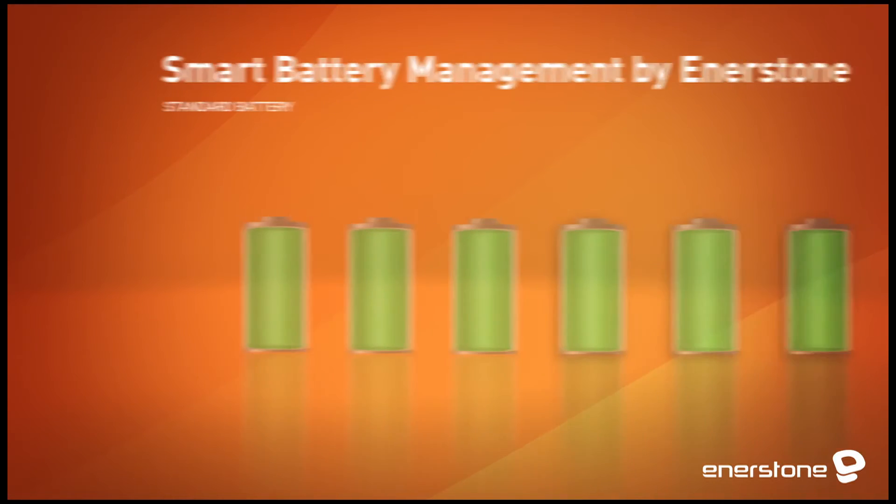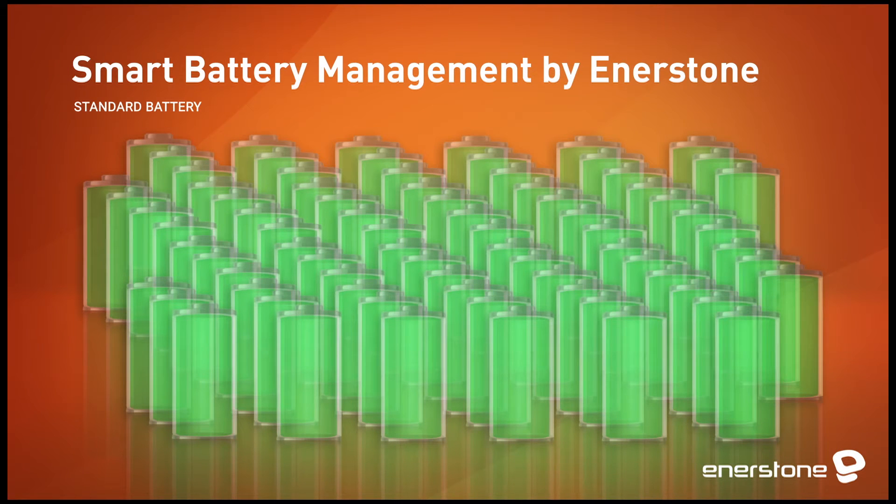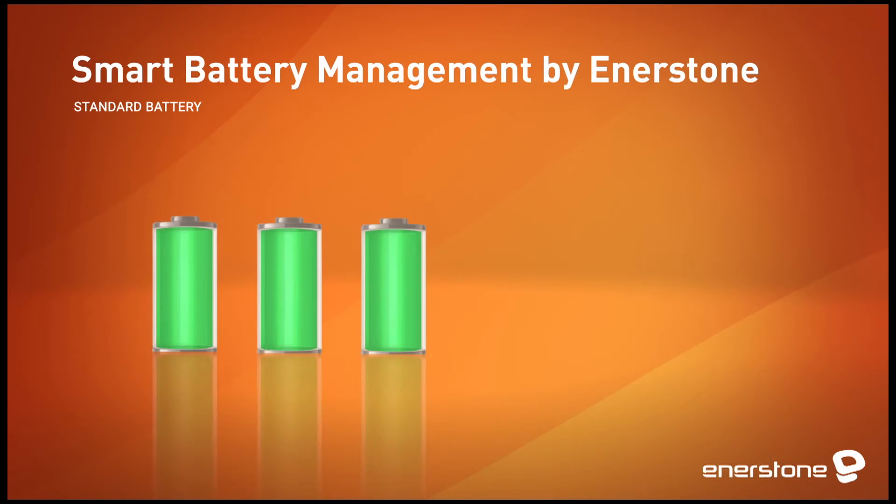A battery, sometimes called an accumulator, contains electrical energy in chemical form. It is made up of cells connected in series. Let's look at a standard battery with three cells to see how it works.